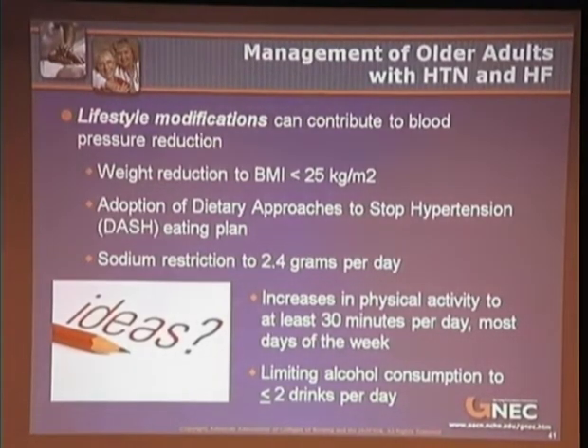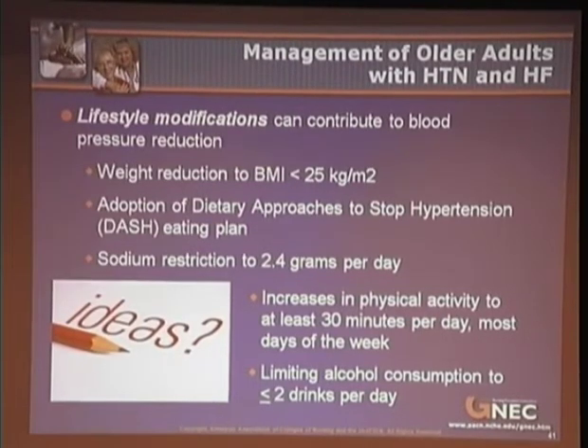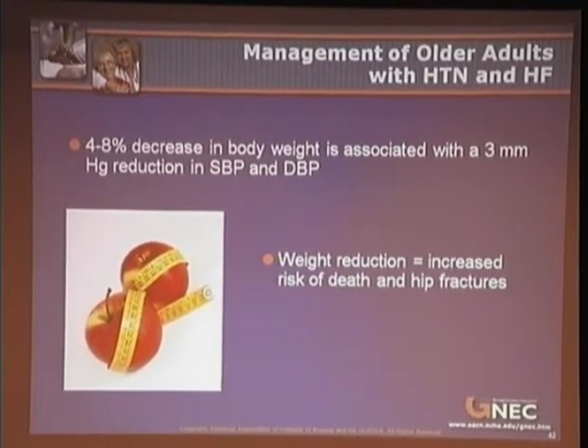Lifestyle modifications are an important contribution to blood pressure reduction and include — and this is a pet peeve of mine since they didn't say anything to my mom — weight reduction to a BMI of less than 25, adoption of the DASH eating plan, increasing physical activity to at least 30 minutes a day most days of the week, and limiting alcohol consumption to less than two drinks per day. A 4–8% decrease in body weight is associated with a 3 mmHg reduction in both systolic and diastolic BP. However, weight reduction in the very old has been associated with an increased risk of death and hip fractures, and that area needs more data before making recommendations for those older than 80.